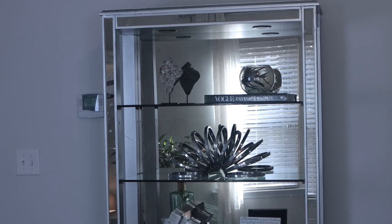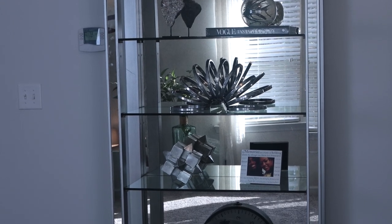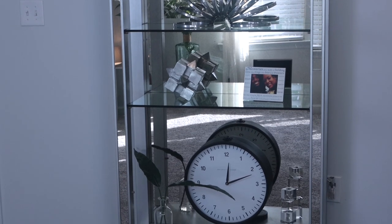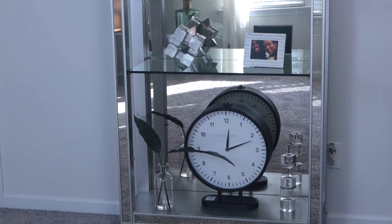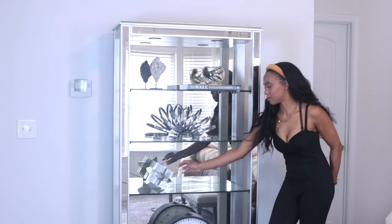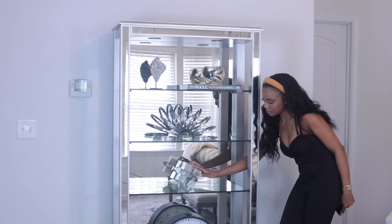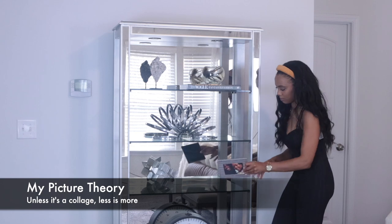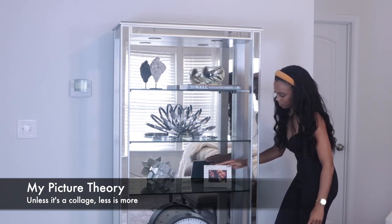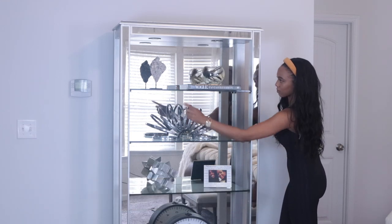Now the bookshelf is giving me the contemporary feel I was in search of. Pictures add warmth and make decor personal. If I remove that one picture of my line sister and I, now this is a bookshelf in West Elm or Z Gallery. Put it back — now this is Kristen's personal bookshelf. When it comes to using pictures in decor, we're not our grandparents. I don't really see people with full walls of mismatched picture frames anymore — one or two placed strategically will get the job done.